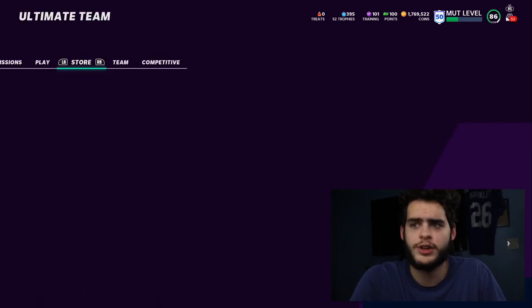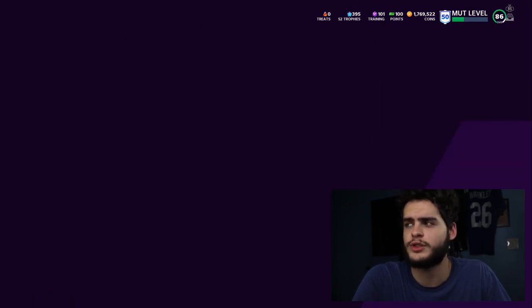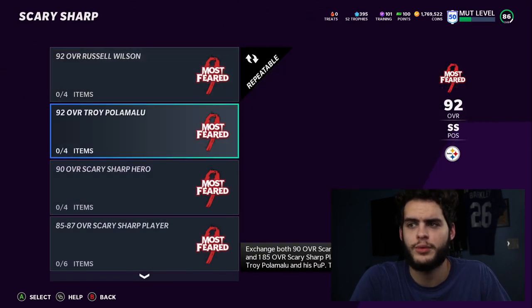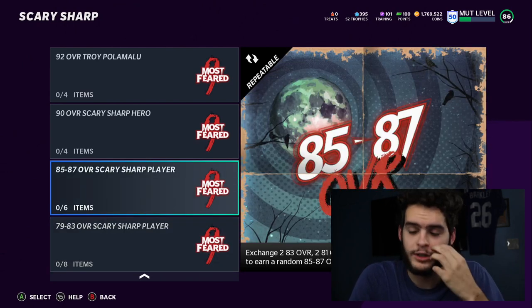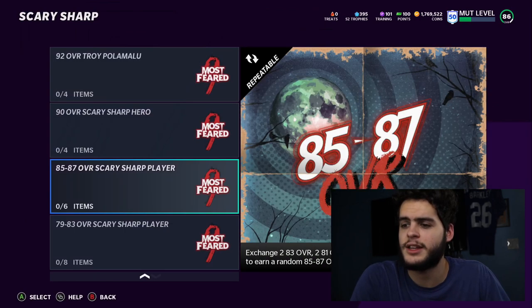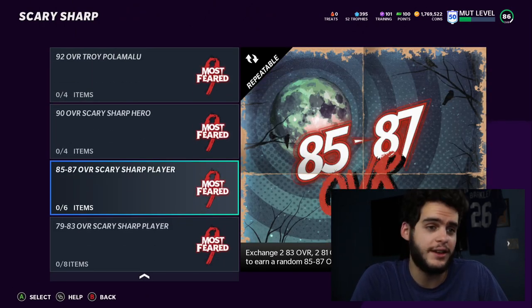You can also do this with the Polamalu set instead of Wilson — the only difference is that Russell Wilson goes for about 15 to 20K more right now, so you're eating a bit less with Wilson. Another good method: if you get some of those 83 to 87 players from the solos and don't know what to do with them, toss them into the exchange here. See if you can get lucky and pull an 85 or 87 overall, which you can then feed into the main set.